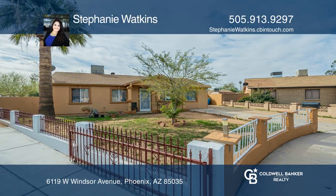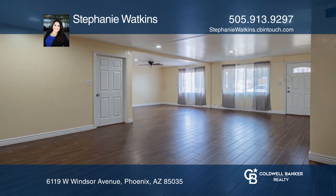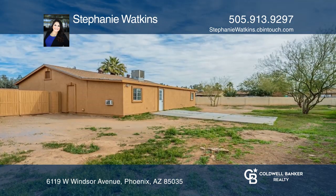This spacious, open-concept home offers three bedrooms, two baths, and two bonus rooms. The large backyard provides endless potential.